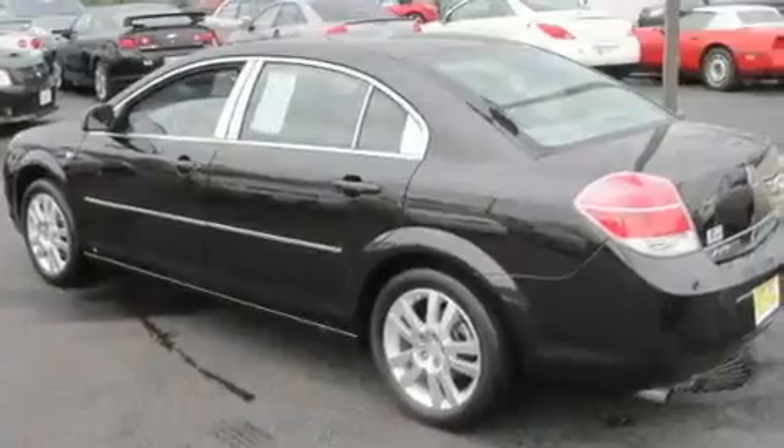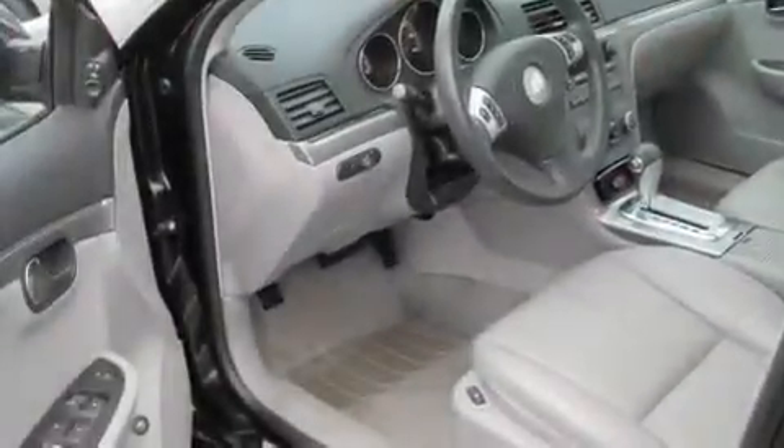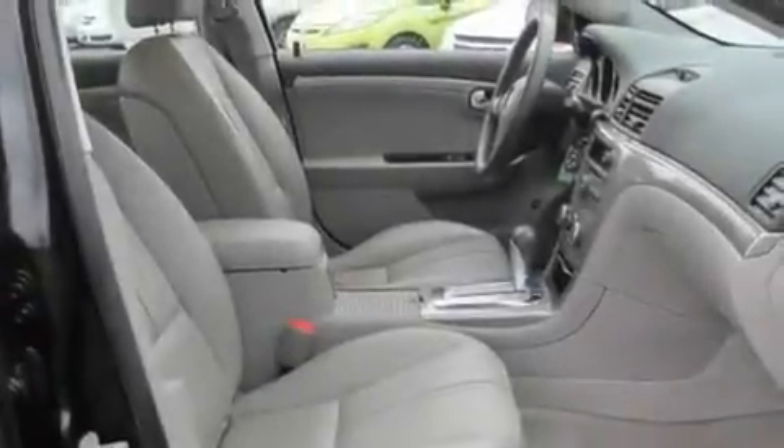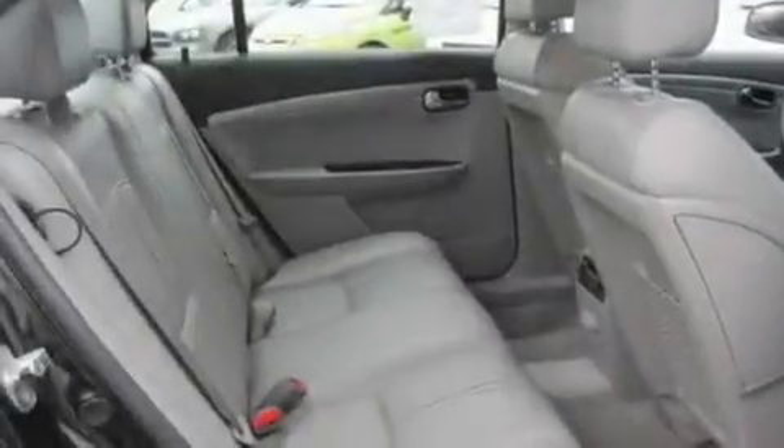Its top features include a sunroof, heated seats, cruise control, an MP3 CD changer, leather seats, aluminum wheels, an illuminated driver's side vanity mirror, traction control and stability control systems, a keyless entry system, and this vehicle has fewer than 54,000 miles on the odometer.